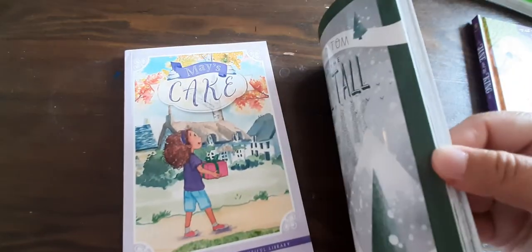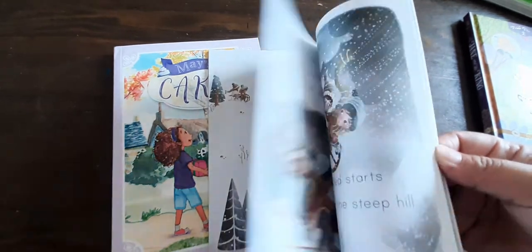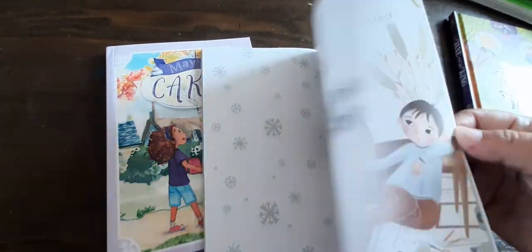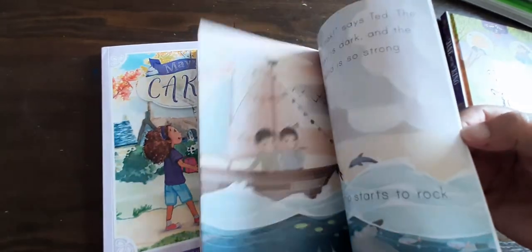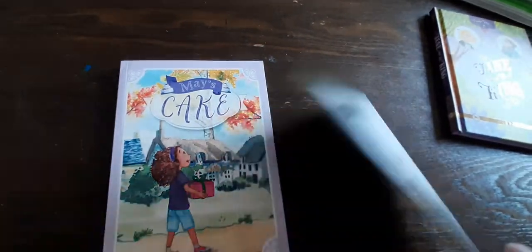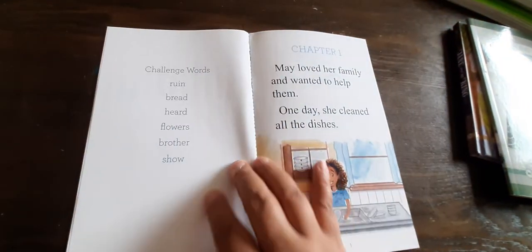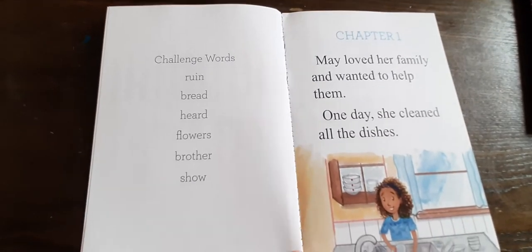After that she read this book here. This does have some vowel teams in it — a lot of them. Now as you can see, this has multiple sentences on the majority of the pages, and then other pages have just one sentence. How many sentences on a page doesn't really matter to her; she's able to read a page full. So this is one of her most recent books that she read — May's Cake — and this is basically her favorite right now. Here are some of the so-called challenge words in the book, and none of them are a challenge to her. So that can show you right there where she's reading.